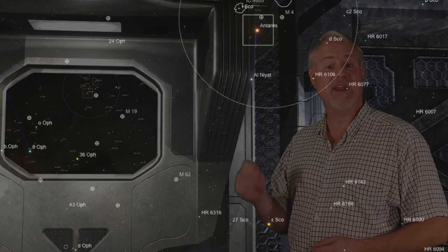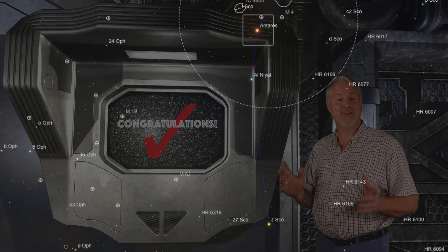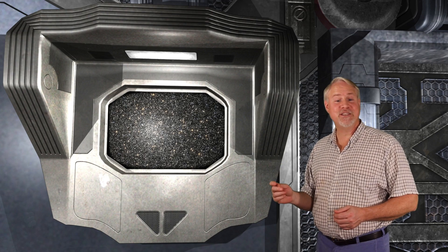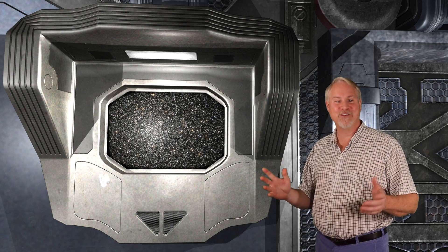To find M62, we'll be starting at 2nd-magnitude Epsilon Scorpii, two stars down from the bright orange Antares. From Epsilon, move about 3 degrees to the left to a 5th-magnitude star, then move about 2 degrees to the upper left and you'll spy the round glow of Messier 62. See if you can see the oblong shape of the cluster when you put in a higher-power eyepiece. M62 is just over 25,000 light years away and measures about 100 light years across.